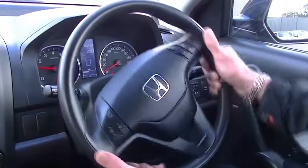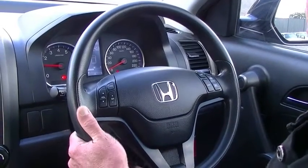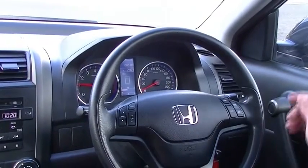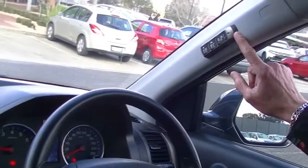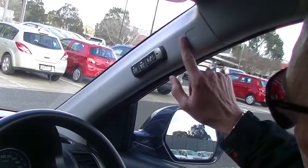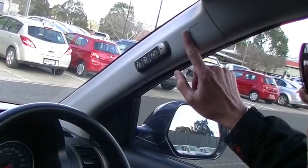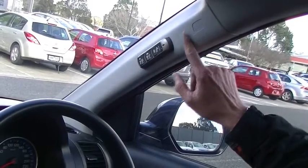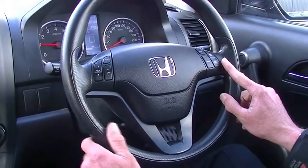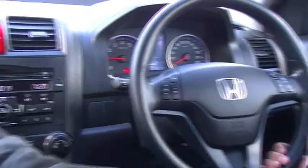Moving to the steering wheel now — it is height and reach adjustable, set up nice and comfortable. Paying attention to the fact that for a 2010, it's only done 82,000 k's. Just up on our right-hand side on the pillar, we've got our controls for our Bluetooth. Six airbags — front, side and curtain — giving us a four-star ANCAP safety rating. On the steering wheel, we've got all our controls for cruise control on the right-hand side and audio controls on the left.